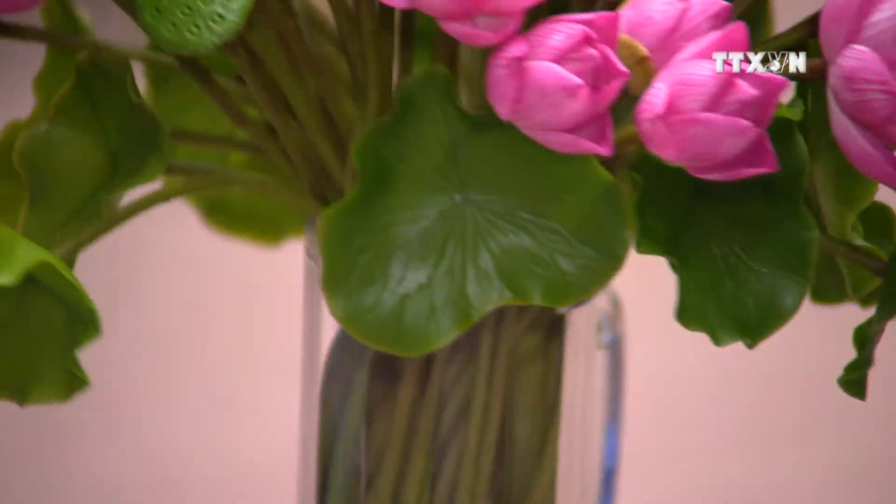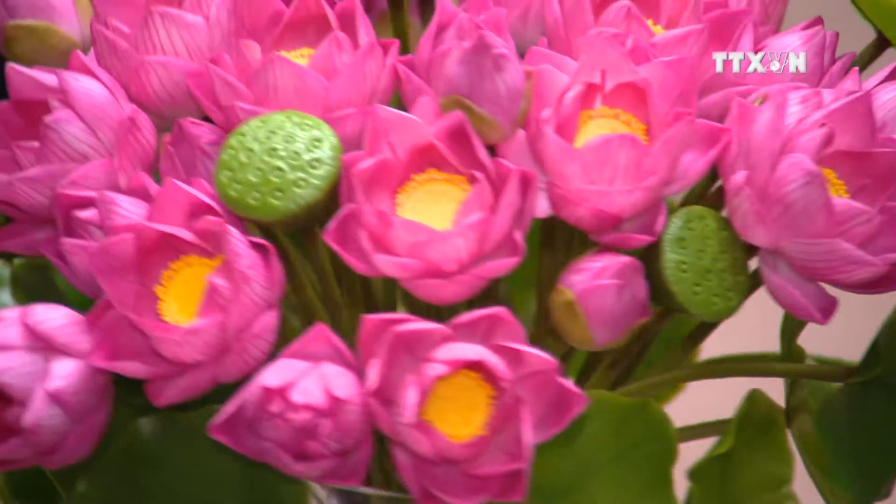I'd like to buy a cluster of lotus flowers as a gift for my friends who are now living in the US. Lotus is a typical flower of Vietnam, and it will remind them of their home country.